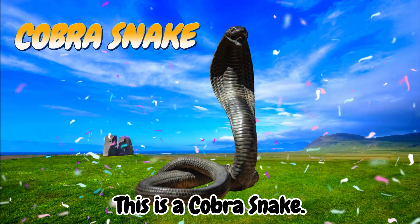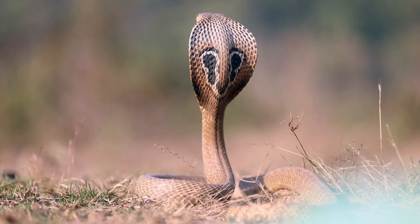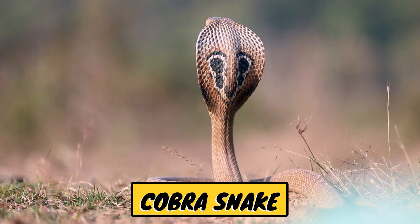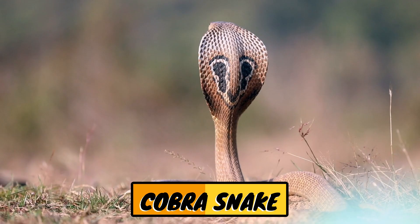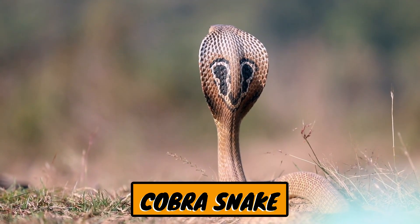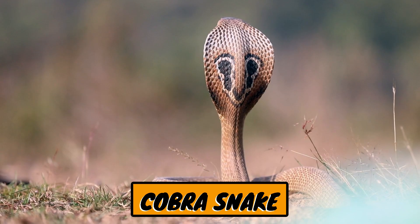This is a cobra. Cobras are a type of venomous snake known for their ability to expand their necks like a hood when threatened. The name cobra comes from the Portuguese word cobra de capello, meaning hooded snake.